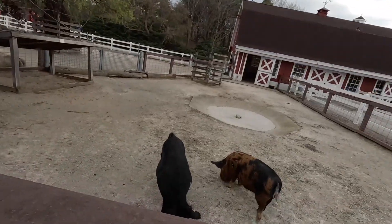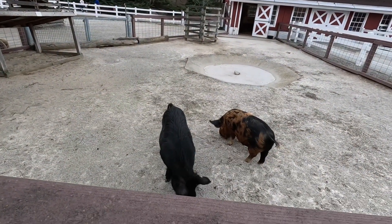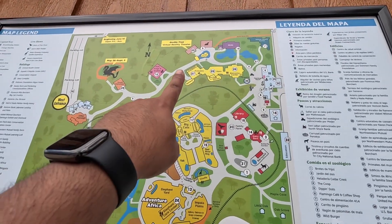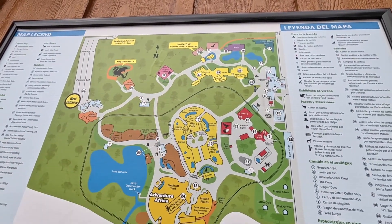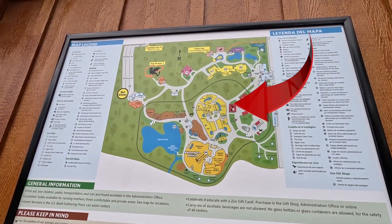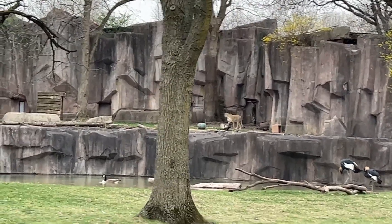It looks like it's going to rain — a few drops. Let's see what we can see. Here's some pigs. We're at the primates section — that's where we were. We still have a lot to see. I want to see that big cat section. There's a cheetah back there, all the way back there — let me see if I can zoom in.